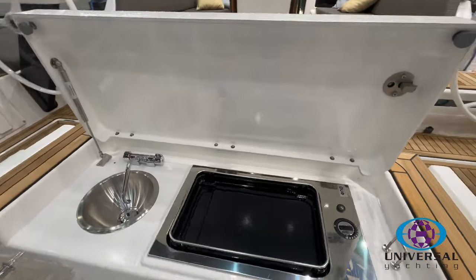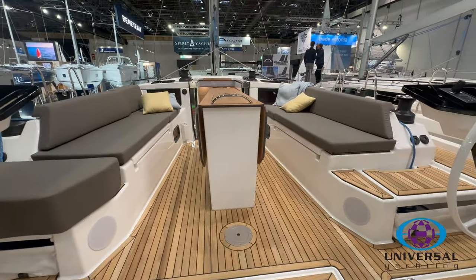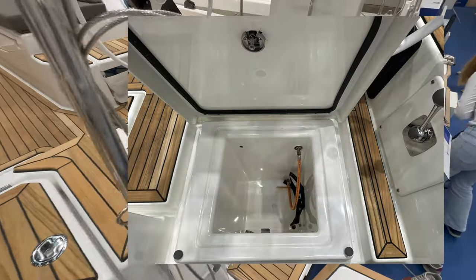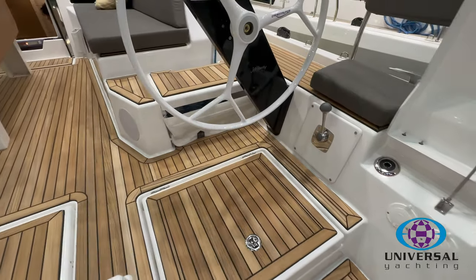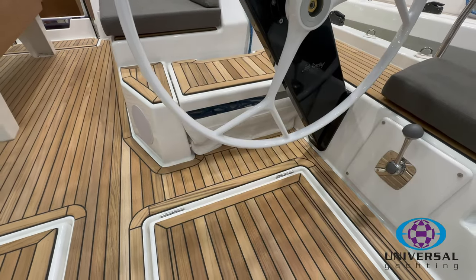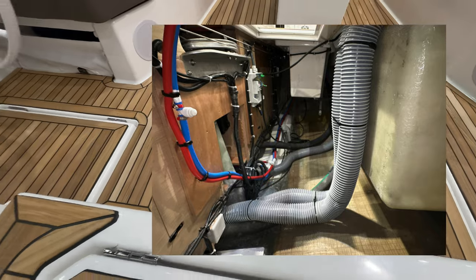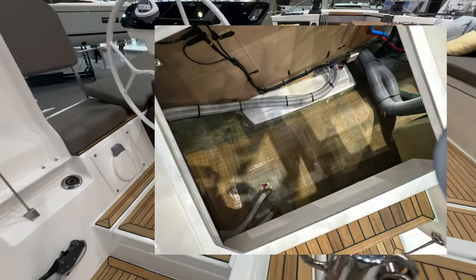Great for entertaining, and you've got a large cockpit table with leaves that open up so you can seat six to eight people easily. Two access points into the cockpit — on the starboard side you've got steps, gas bottle storage in the locker, and throttle control. Underneath each helm there are storage areas for ropes. Starboard side is where you plug in shore power, and the central locker gives access to a large area underneath the cockpit floor, great for storing a generator or air conditioning units.